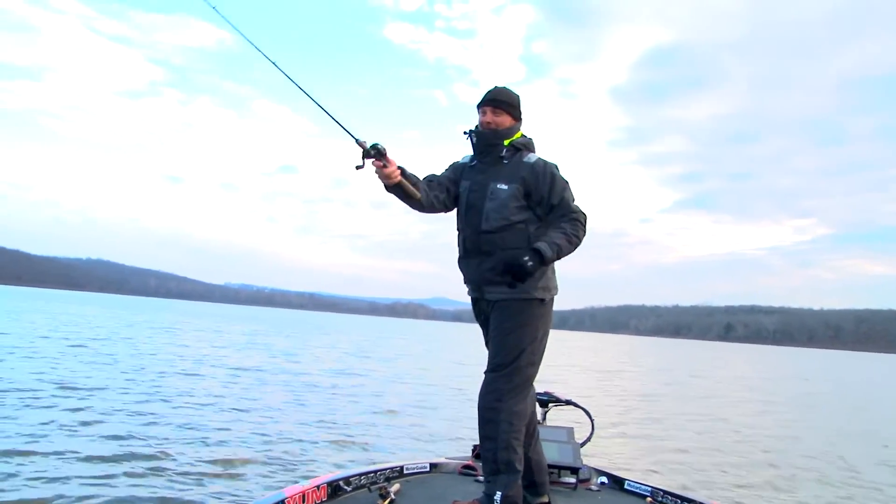I think he finished about sixth in the Bassmaster Classic, and he was leading it the first two days. To be able to see the product out there — the pro fisherman is happy with it, he's successful with it — that makes it pretty sweet.